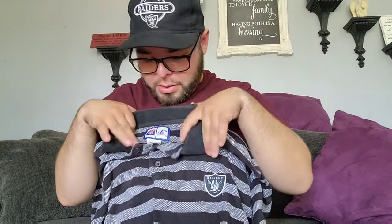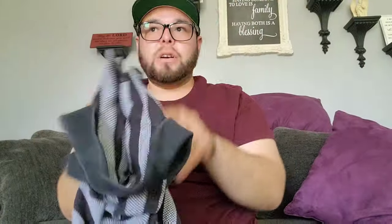This one right here is a Logo Athletic coach's polo shirt. Raiders is all embroidered, Logo Athletic tag, and on the back of the collar we've got Logo Athletic all embroidered as well. Really cool — I've always been a stripe guy.